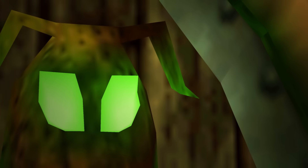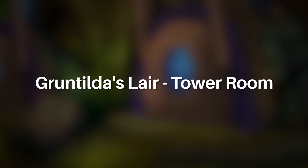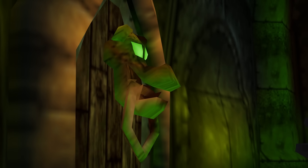I think I briefly recall reading something online about what this door may have been planned for, but truthfully I can't recall what it was. There is however an area called Gruntilda's Lair Tower Room apparently in the game files, but there is nothing but text that identifies this area as it doesn't physically exist outside of being a name. Doors that don't open will continue to haunt me forever.